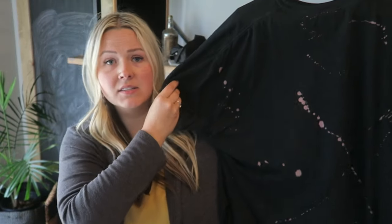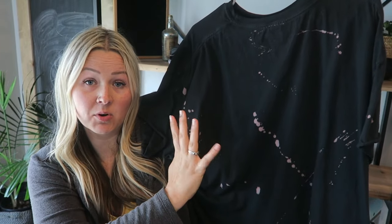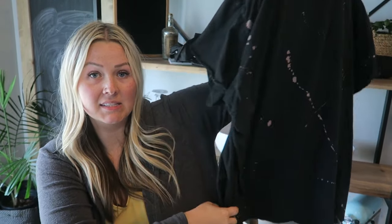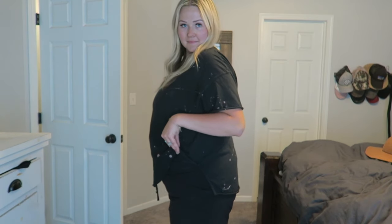The next shirt is the same style but with no graphic on it — just a plain basic side slit tee in black with bleach splatter. I love this one because it's so simple. I can pair it with anything if I don't want to sport a graphic that day. It tones down and simplifies the outfit a little bit.